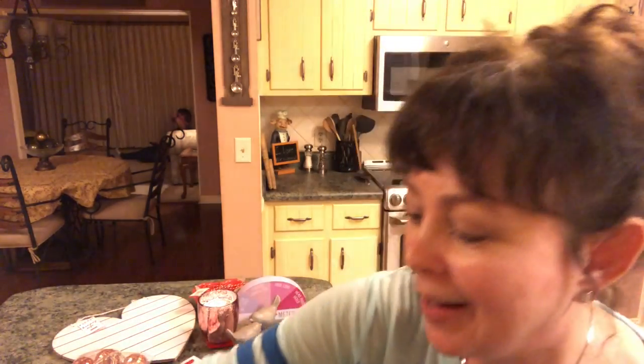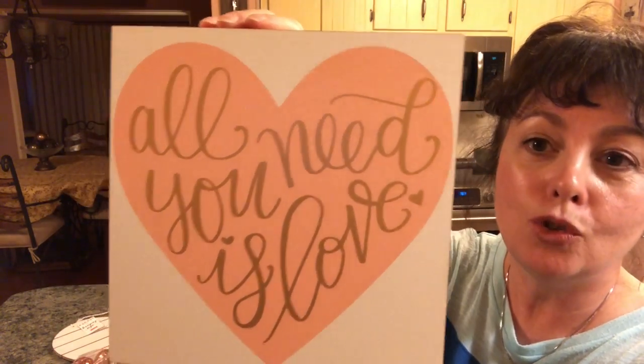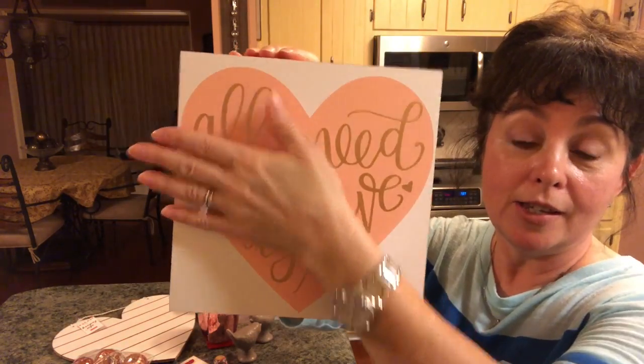And then I saw this 'All You Need Is Love' sign. I think that is so adorable and pretty. It's a fairly good size as well, and it was $3.